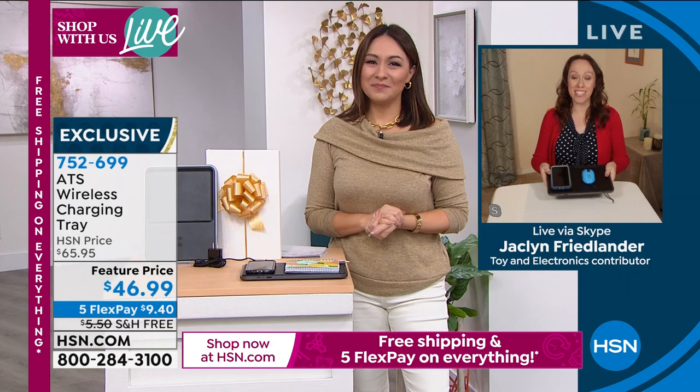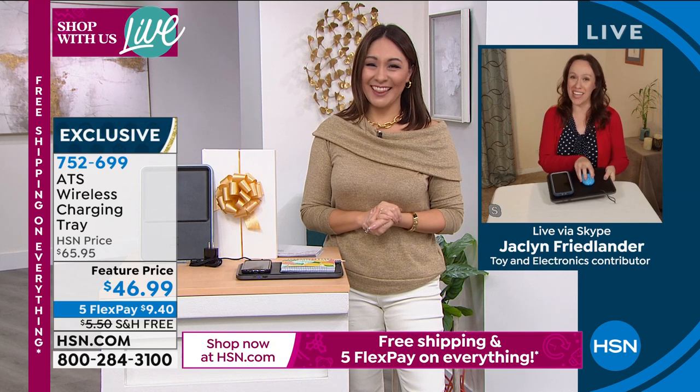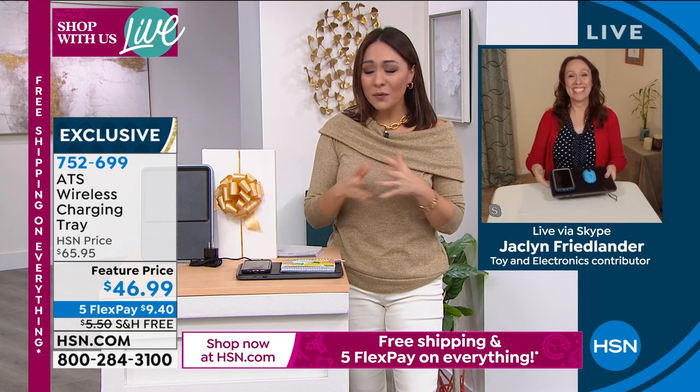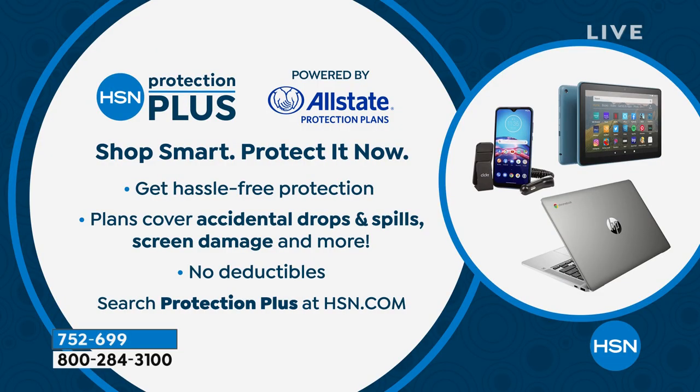This is the perfect gift for anybody because it's sleek and super functional. Here at HSN we always have a protection plan for electronics — Protection Plus covers accidental drops, spills, and screen damage with no deductibles. Put 'Protection Plus' in the search bar at hsn.com to learn more, or it'll ask you as you make the purchase. It's a little piece of mind.